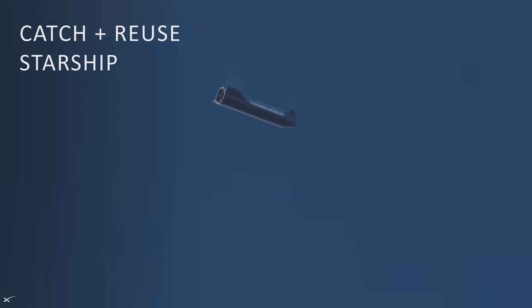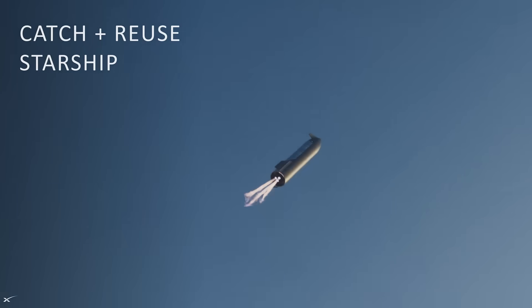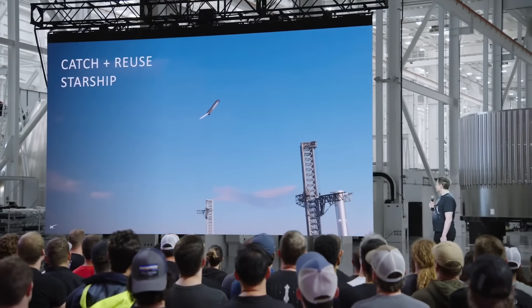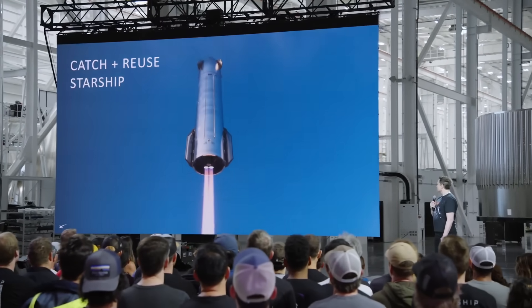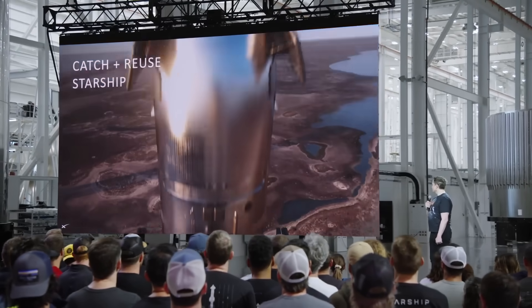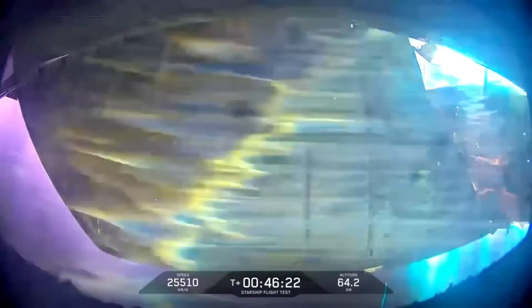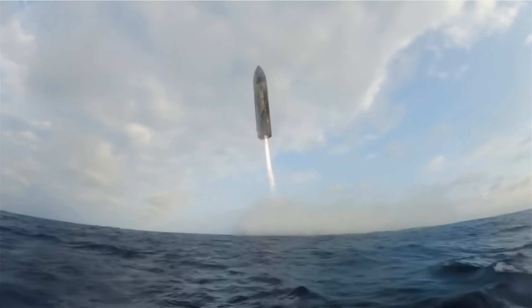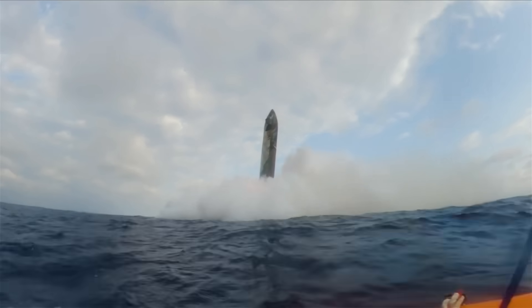Starting with upper stage reuse, they provided renders of a ship returning to the launch site and being caught. Elon was quoted saying, "that's what we hope to demonstrate later this year — maybe as soon as two to three months from now." In order for a catch attempt to take place, Starship would need to reach orbit and then circle the globe before re-entering the atmosphere and heading back to the launch site. Two to three months is definitely ambitious.